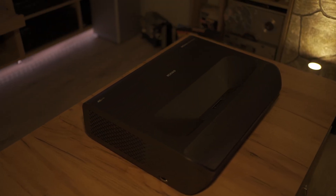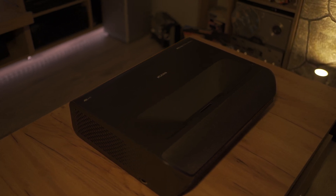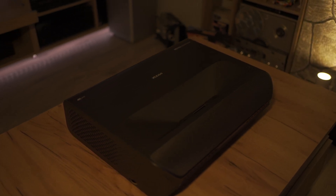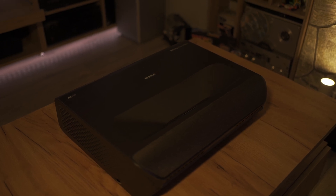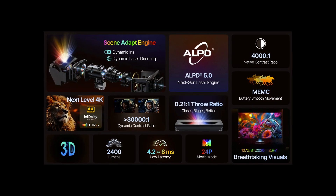If you already own the first edition of the Aurora Pro and someone secretly swaps it for a new MK2 while you're away, you wouldn't even notice. The MK2 looks identical to the original Aurora Pro, like two drops of water. The specs are pretty impressive.